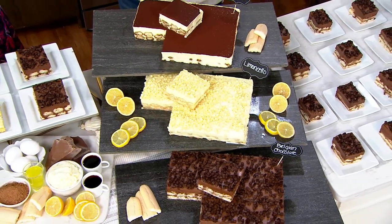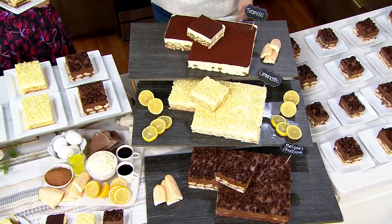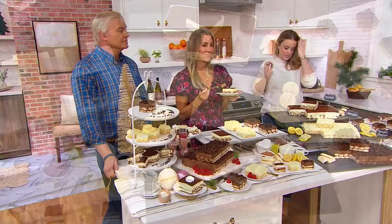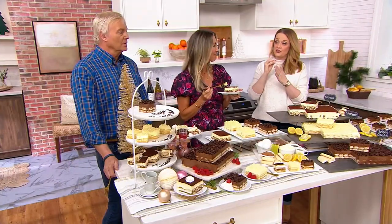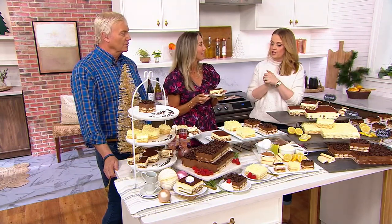Do you want it for Thanksgiving? The November 13th ship week is still available. Do you want it for your December celebrations? The December 11th ship week is still available. It's five easy payments of $15. It's $16 less than the QVC price at the big deal price, so we want to lock that in before it's gone.